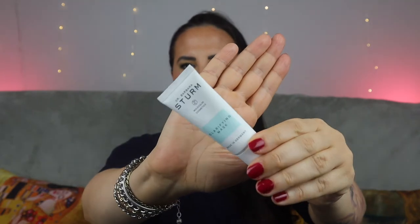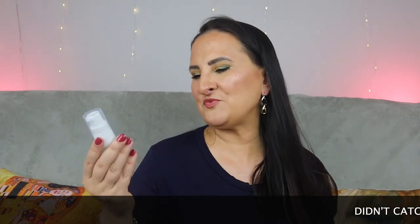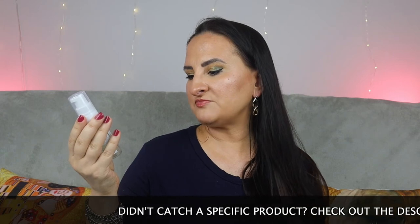Now we have something by Dr. Barbara Sturm, who appears quite a lot recently in advent calendars and goodie bags — which is great because this brand is not cheap and at least you get a chance to try some products. This time we have a Clarifying Mask, something I've never tried from this brand before. I'm glad it's not another hyaluronic acid thing.